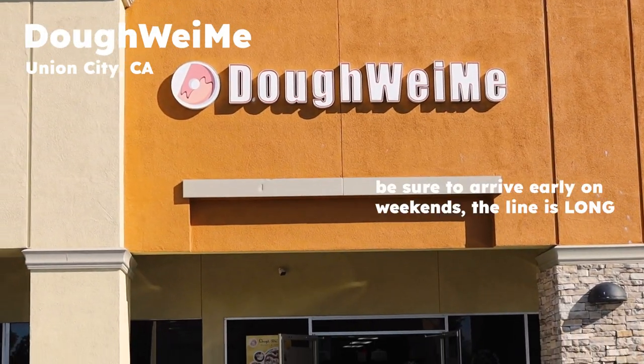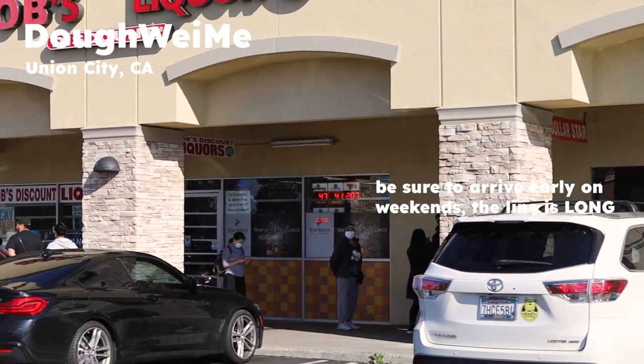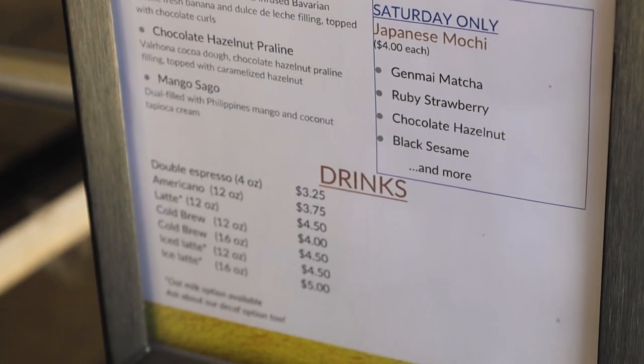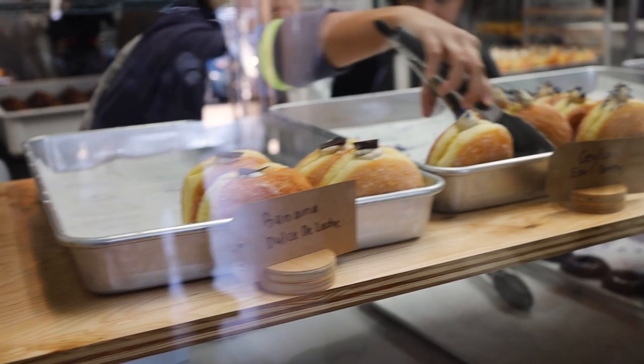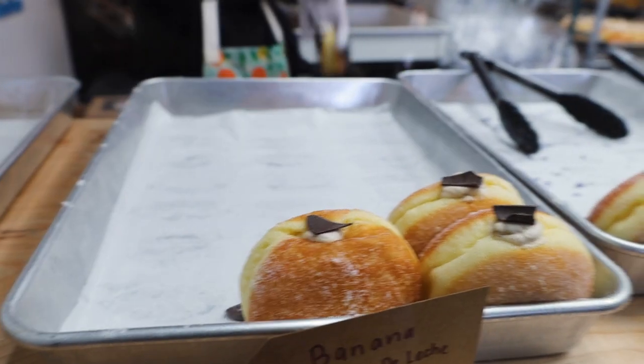Let's kick things off with our first spot called Do We Mi in Union City. There is a huge line — I don't know if y'all can see this, but it extends real far. If you come on the weekends, definitely come early because they sell out of their popular mochi donuts as well as malasadas. By the time we arrived to the front, a couple of the mochi donut flavors were already gone, but luckily they had all of the malasada flavors.